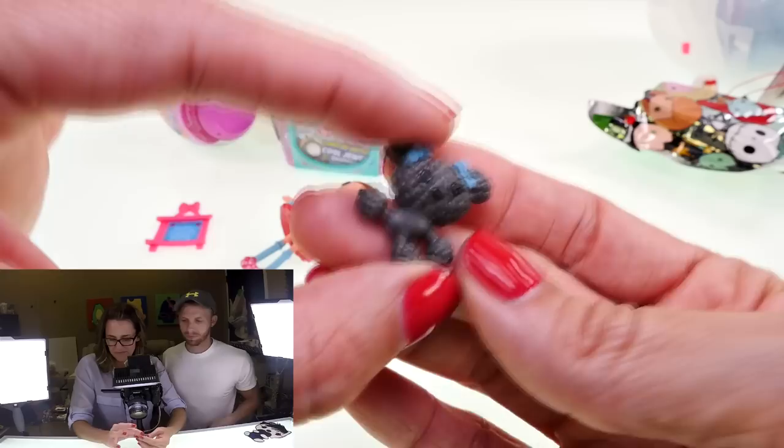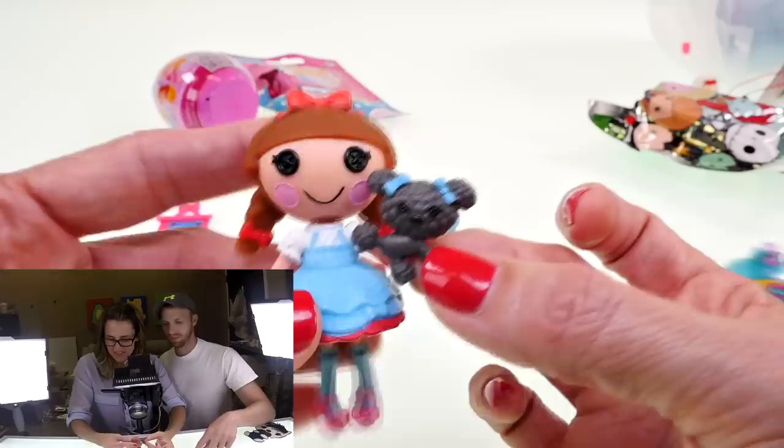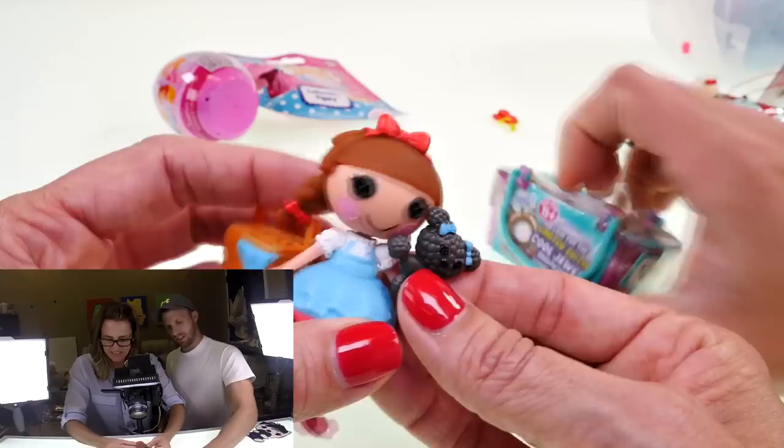Kibbles — I think that's adorable. Here's a closer look at Kibbles. Brandon flicked Kibbles all the way to the back of the table! It looks like he might try to steal the Shopkins too — I just wanted to give a closer look at these because they're super cute.